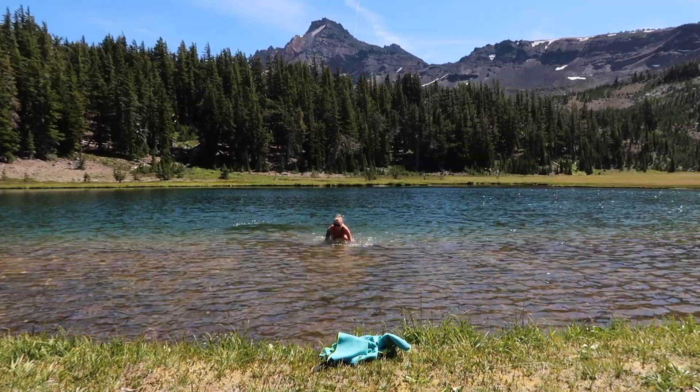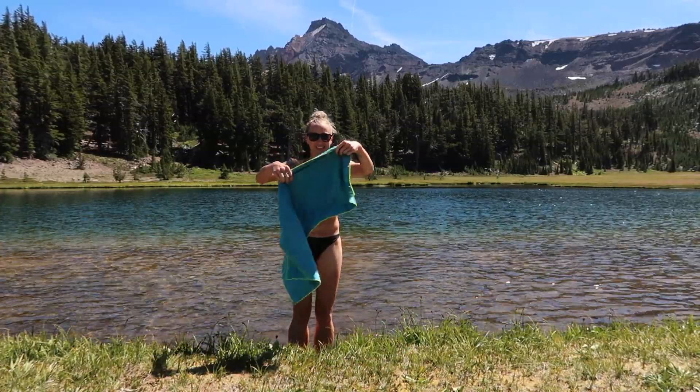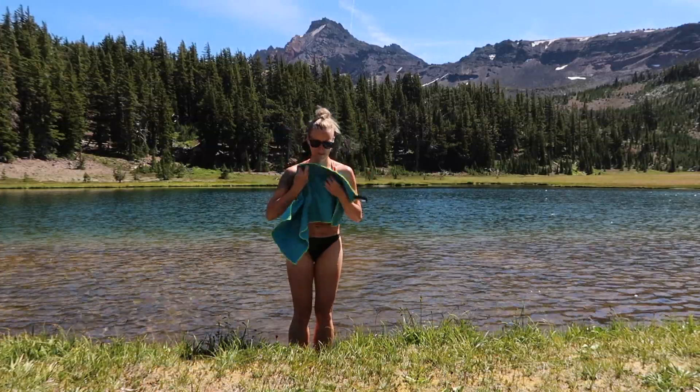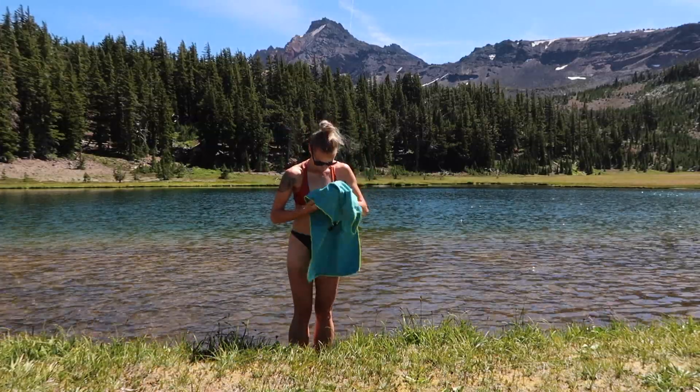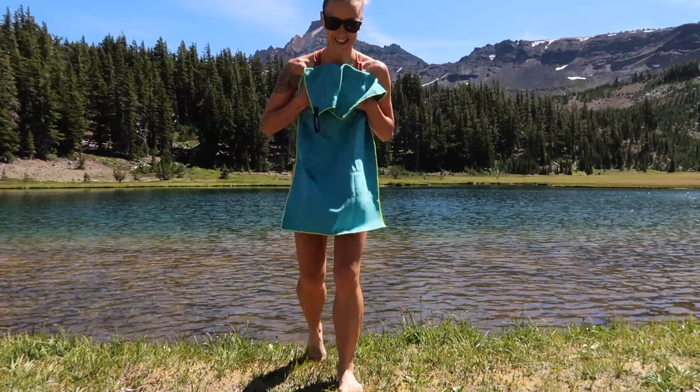This personal sized pack towel is very lightweight and quick drying, which makes it the perfect item to take on backpacking trips. There is nothing better than jumping into an ice-cold alpine lake after a long day of hiking.